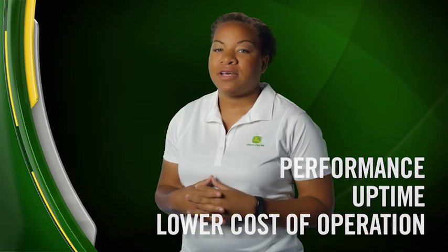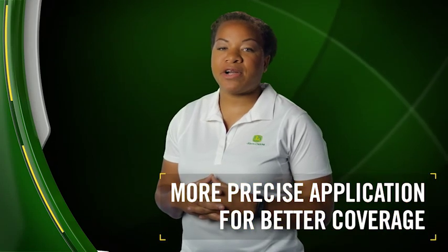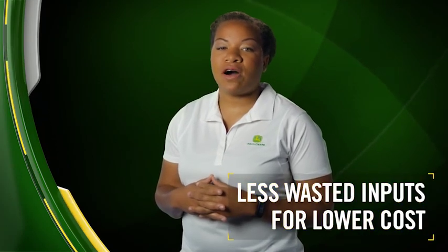We've mentioned exclusive and industry-first a number of times here for ExactApply. That's because no sprayer of any color offers all these advantages in performance, uptime, and cost of operation. ExactApply sets a new standard in quality spraying — with more precise application and better coverage, less wasted chemical and lower cost, all combined with easy-to-use technology integration that ensures peace of mind.